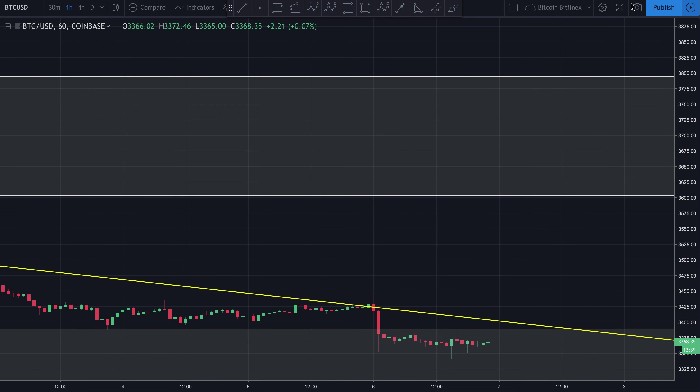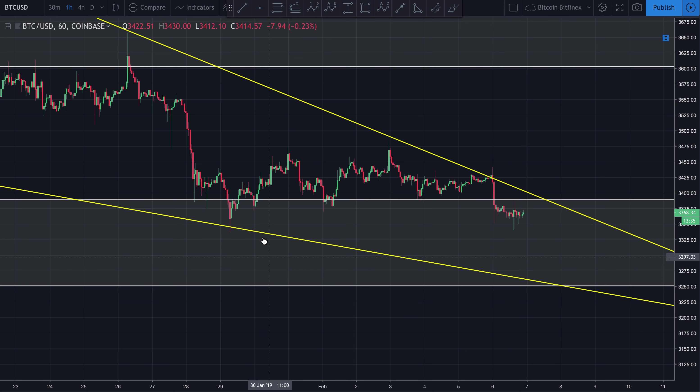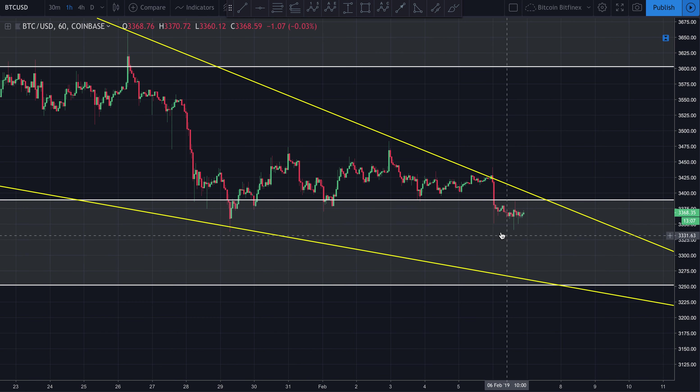Zooming in here to the one-hour chart, we can see we've kind of made a double bottom pattern right here. Price came down, created this low — on Coinbase that was somewhere around $33,040 — came back down and tested right here with a wick, bouncing right off that low again. Possible double bottom, though we didn't get a major bounce at all.